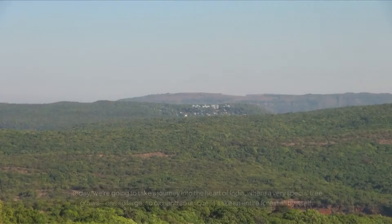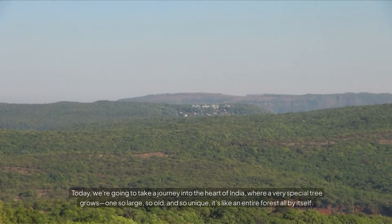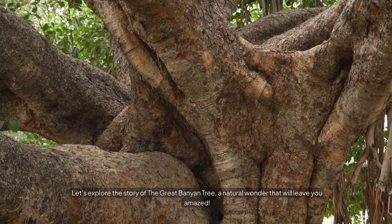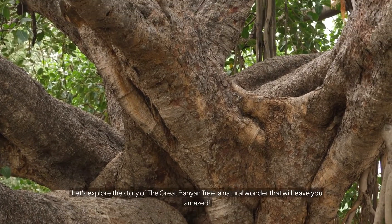Welcome back to Curious Kids HQ. Today, we're going to take a journey into the heart of India where a very special tree grows — one so large, so old, and so unique, it's like an entire forest all by itself. Are you ready? Let's explore the story of the Great Banyan Tree, a natural wonder that will leave you amazed.